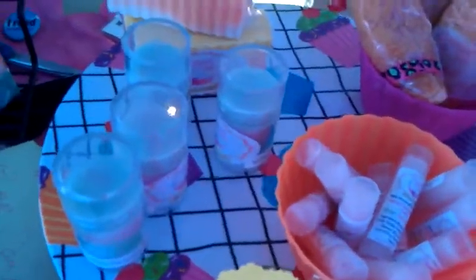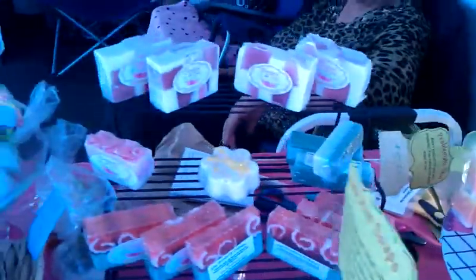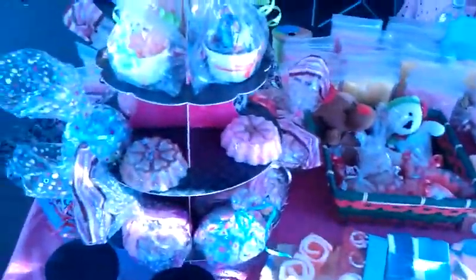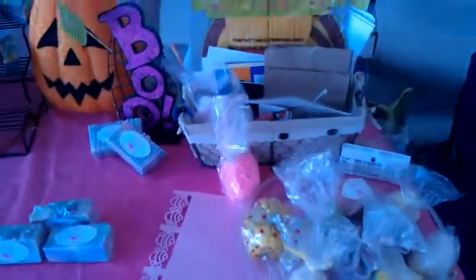Here are my Halloween soaps again. My lotion bars — kiwi strawberry lotion bars. The bombs. We have some of our soaps here. Bath bombs are here.